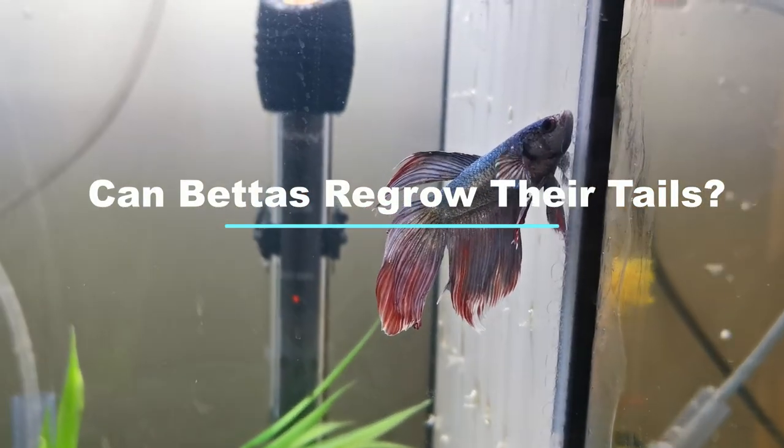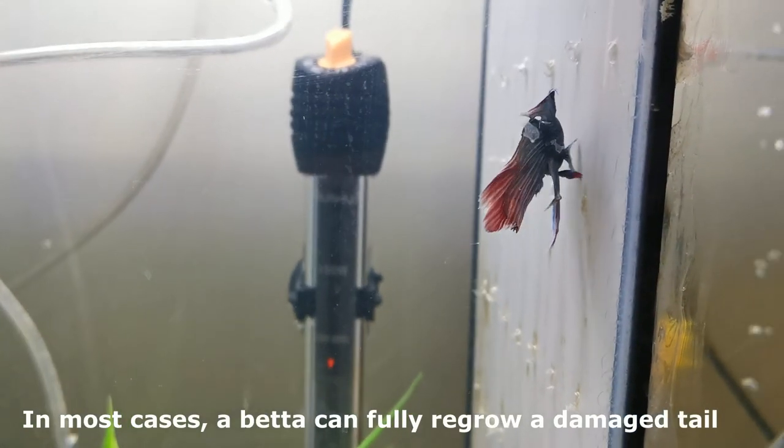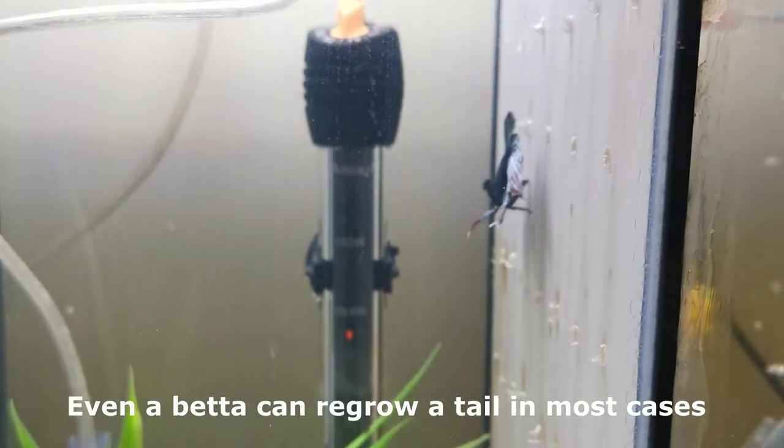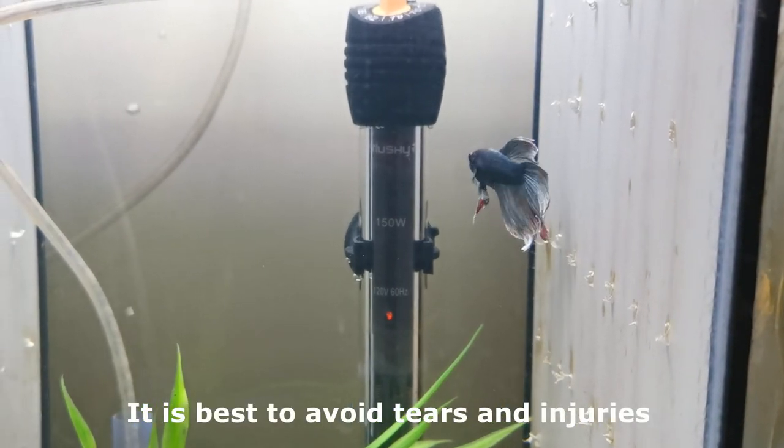Can bettas regrow their tails? The short answer is yes. In most cases, a betta can fully regrow a damaged tail. It is best to avoid tears and injuries.